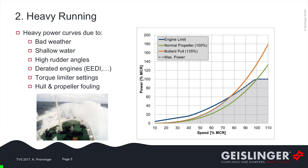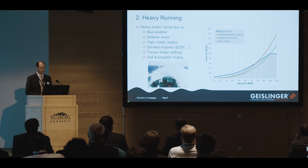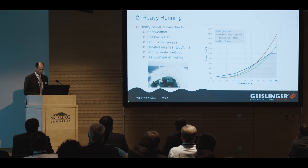Now, the heavy running topic. When, especially, can heavy running occur? One reason is due to bad weather conditions. Also in shallow waters — for example, when the vessel is sailing in channels. Also due to high rudder angles. The reason for heavy running can also be due to de-rated engines, which was mentioned a few times at this Congress, as well as due to different torque limiter settings and due to hull and propeller fouling.